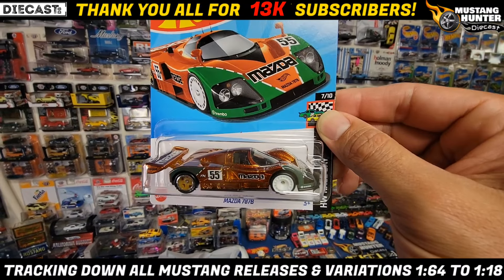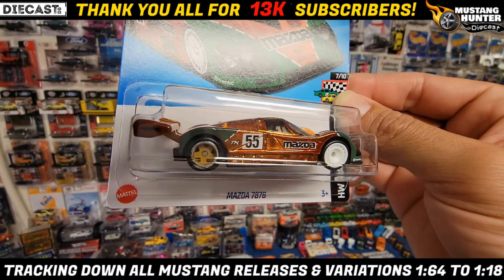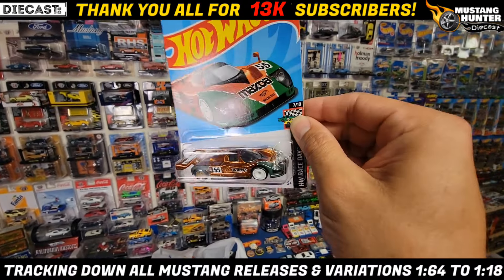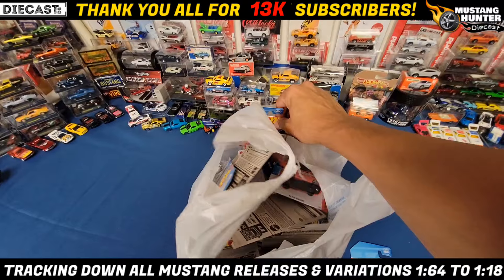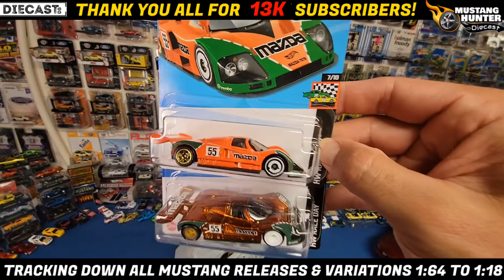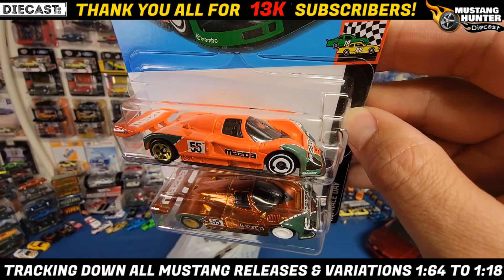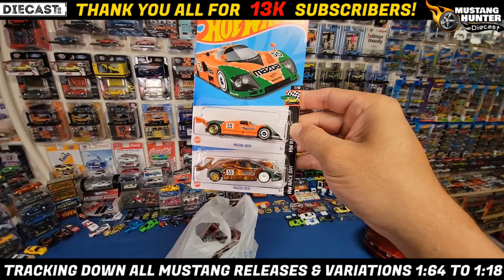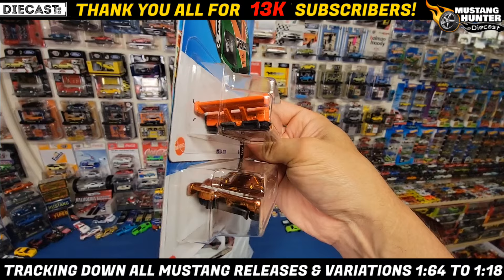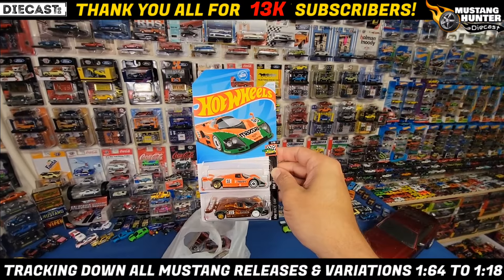Look at that Mazda 787B. Of course you got the white arrow discs up front and the really nice deep dish five spokes with the chrome lip. I mean, this thing is beautiful. We did score this one as well as the mainline so we can see the huge difference between the two. You got the mainline up top which still has the gold five spokes in the rear and white arrow discs up front, but look at the difference. Either way I was gonna score the mainline because I do like these type of racers, and the profile of these cars are really cool.